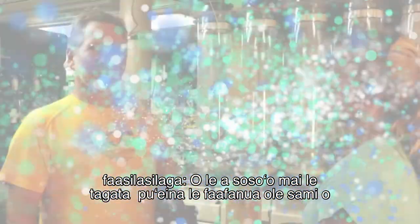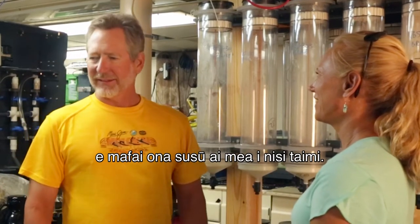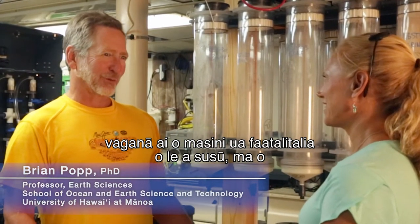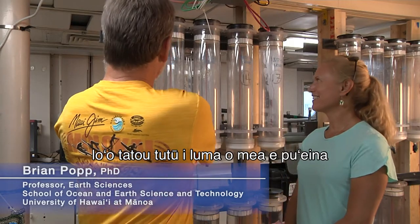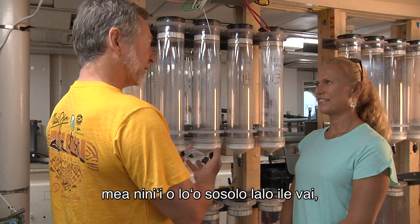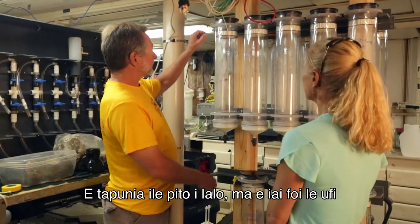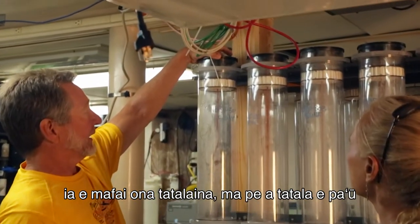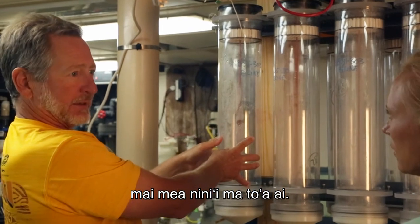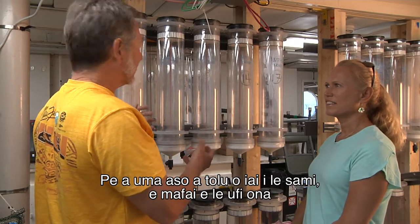Next, University of Hawaii oceanographer Brian Pope. This is one of the wet labs, a lab where things can get wet. You don't see a lot of electronic equipment around unless it's made to get wet. What we're standing in front of here are things that trap the particles that are falling through the water. We have tubes, they're closed at the bottom, and they have caps on there that can be opened. When they're open, the particles settle in and get trapped. That's why they're called sediment traps.